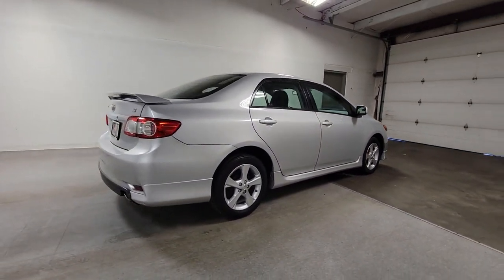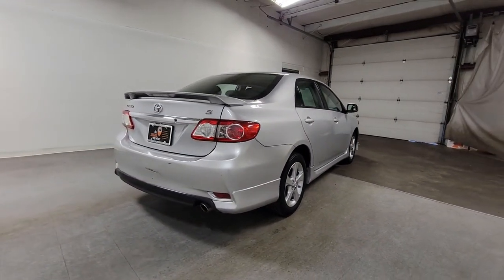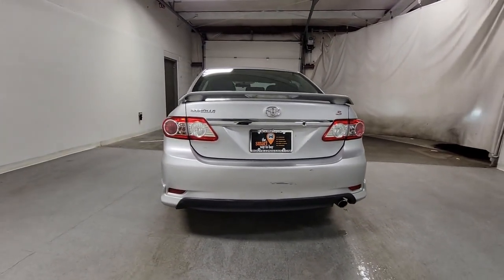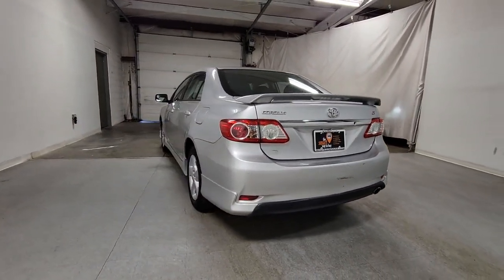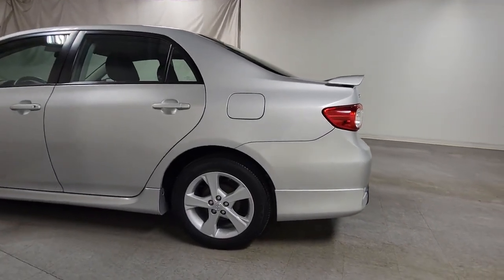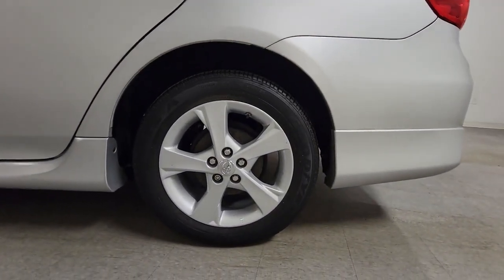These are just some of the great options this vehicle comes with: keyless entry, heated mirrors, fog lamps, steering wheel audio controls, alarm, electronic stability control, aluminum wheels, rear spoiler, traction control, tire pressure monitoring system.